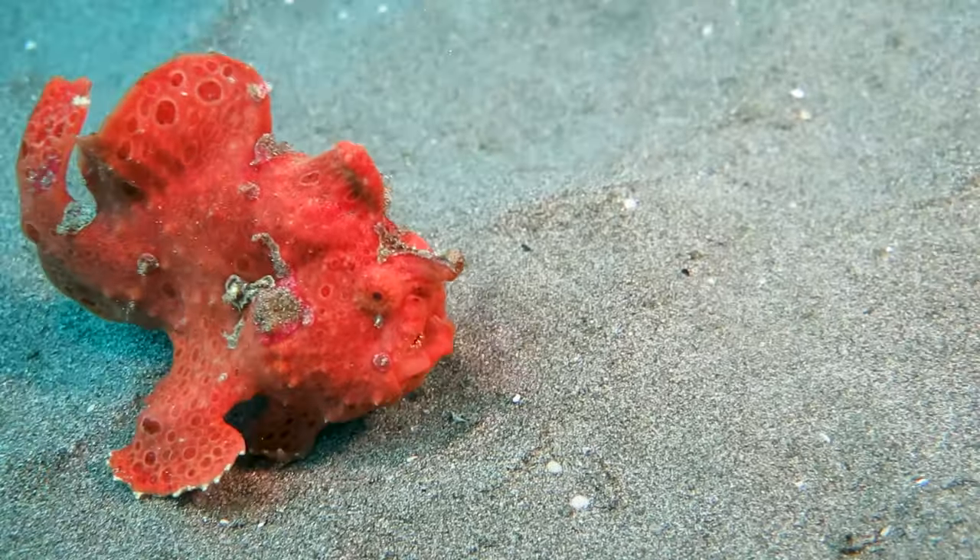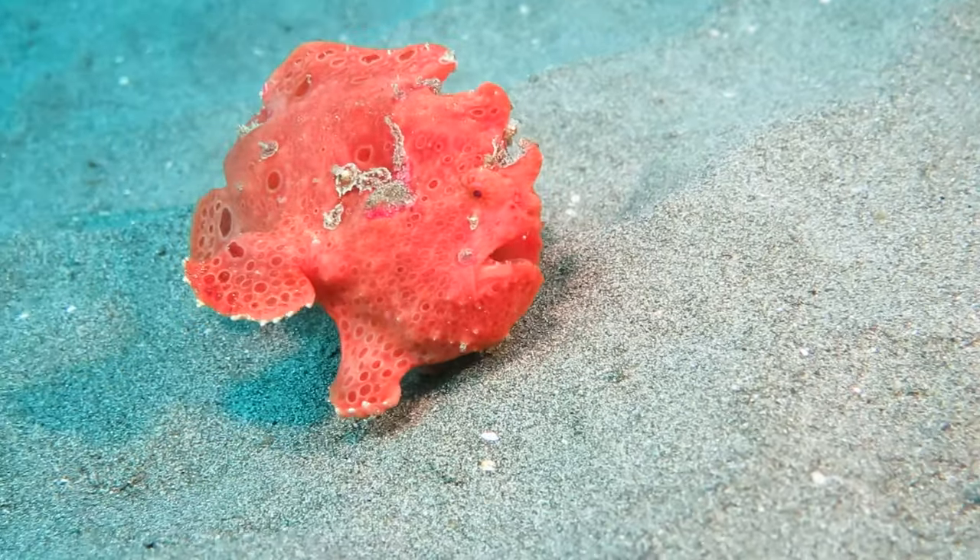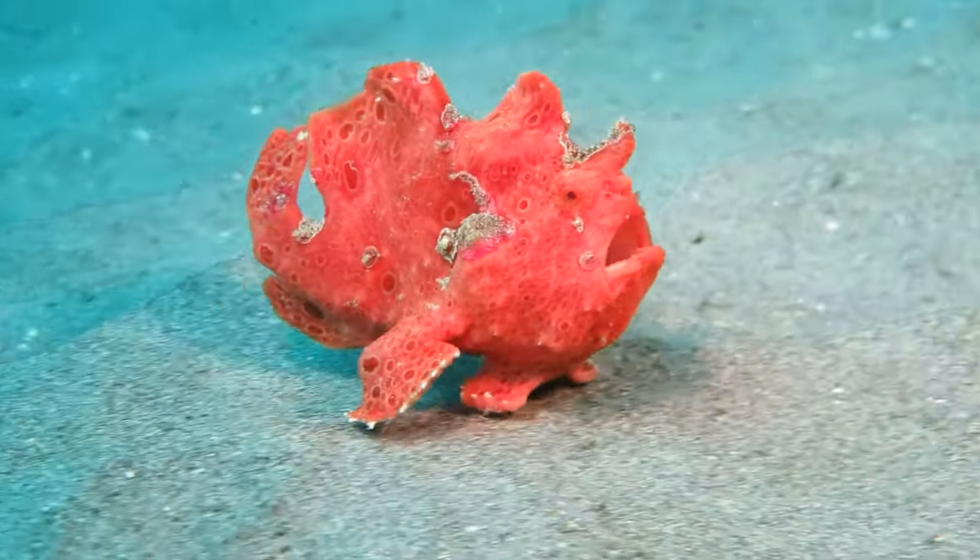To move faster, they swallow water and expel it through their gill openings like jet propulsion.